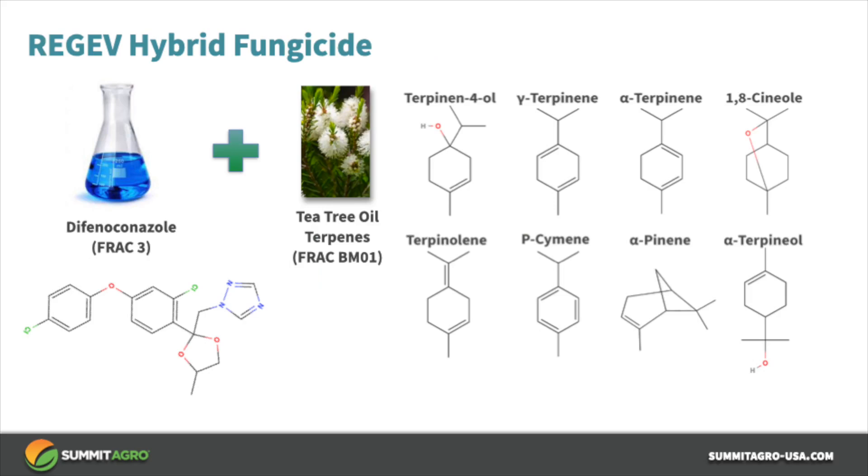So what is Regev, and why do we call it a hybrid fungicide? Regev combines the synthetic triazole chemistry of difenoconazole with biological chemistry and tea tree oil. Tea tree oil comes from a tea tree plant and it contains eight terpene hydrocarbons. These terpene hydrocarbons work in different ways to kill fungal and bacterial plant pathogens, so you can think of them all as active ingredients. With Regev, we essentially have nine different active ingredients fighting to kill plant pathogens and protect your crop.